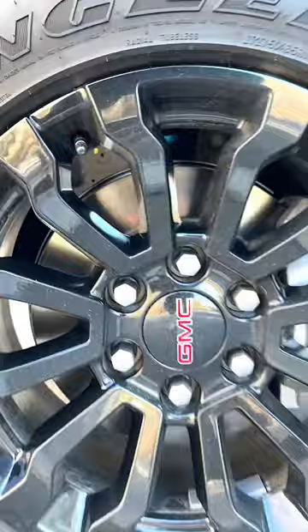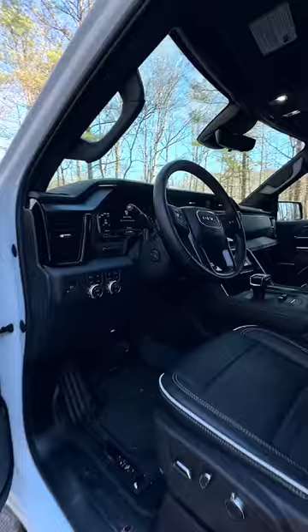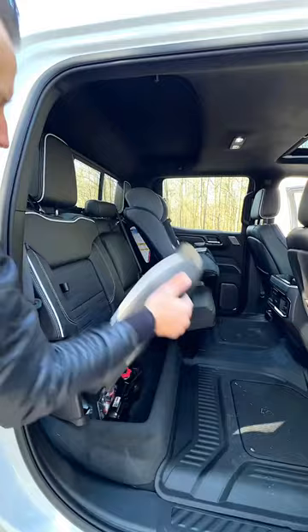And on the inside, you've got luxury and space for days. These seats are heated, cooled, massaging. Plenty of room for adults, plenty of room for kids. Oh, and check this out — storage under here and storage in there.